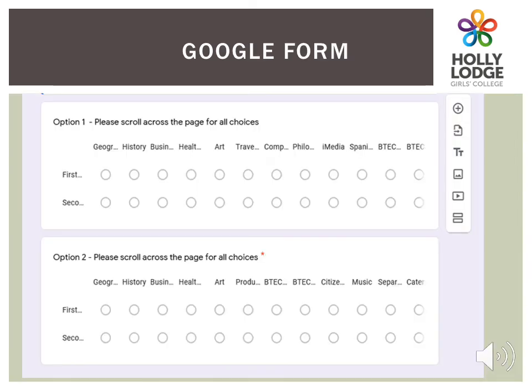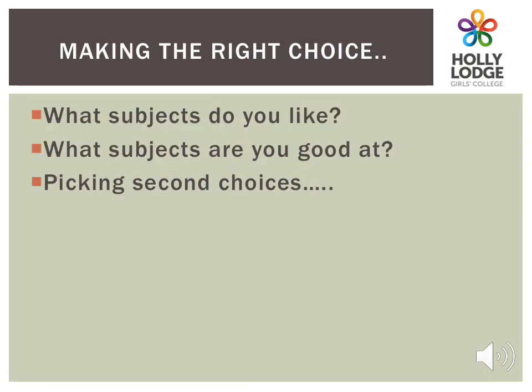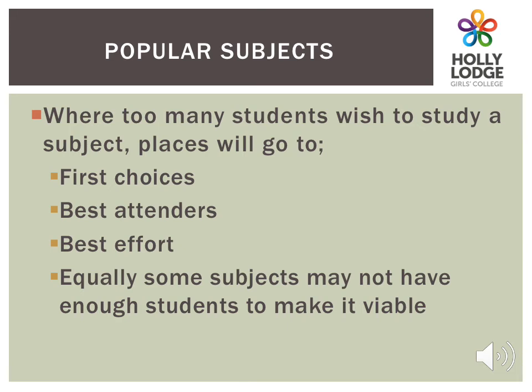On the Google form, which you will receive via email, you will need to pick one subject in the first choice row and one subject in the second choice row for each option block. Please be aware that you will need to scroll across to pick all the options. Your daughter needs to remember to think about what subjects she likes, what she is good at, and what she will do well in. We will use second choices where too many students have chosen a particular option. In this case, places will be given to those who chose the subject as their first choice, who have the best attendance and who put in their best efforts. It could also be that some subjects do not have enough students to run a course.